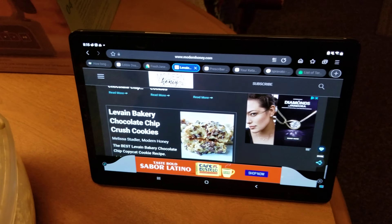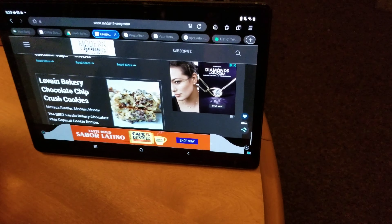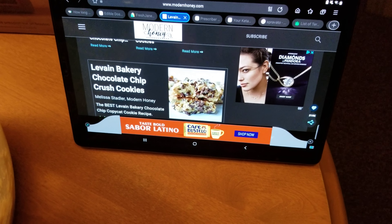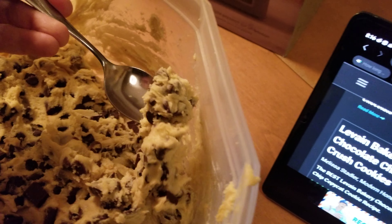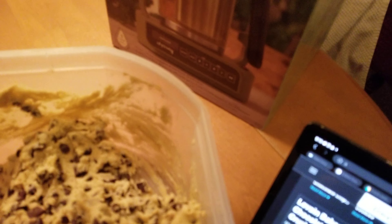If you've never heard of Levain bakery, definitely search them on YouTube. Apparently they have the best chocolate chip cookie in the country, and probably the world, because of their ingredients and how good they are. Mmm, that's really good.